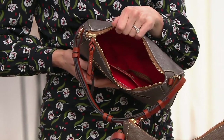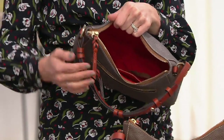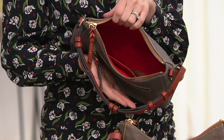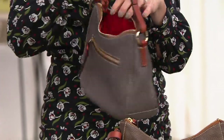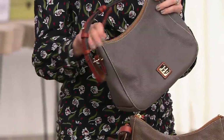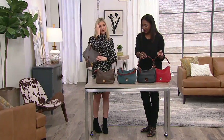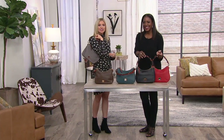I could fit my phone and charger, keys, a makeup pouch — more than just the essentials. The Advil, tissues, hand sanitizer, even the big bottle of hand sanitizer. It's nice because it's not overwhelming — it holds everything without feeling bulky.